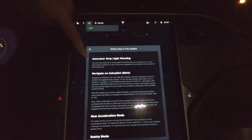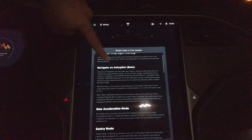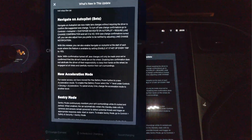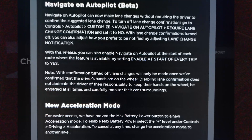We get auto steer and stoplight warning — that's not new for us. Navigate on Autopilot beta new features: Navigate on Autopilot can now make lane changes without requiring the driver to confirm the suggested lane change. To turn off lane change confirmations, go to Controls, Autopilot, Customize Navigate on Autopilot, Require Lane Change Confirmation, set it to no. With lane change confirmations turned off, you can adjust how you prefer to be notified by adjusting lane change notifications. We can also set it to enable at the start of every trip, which is good.